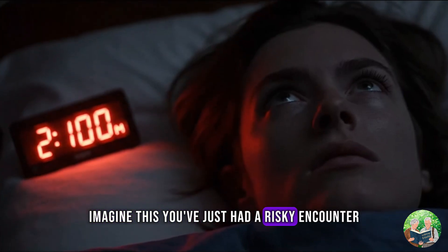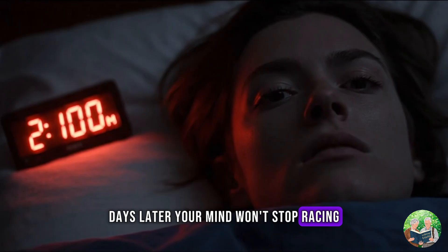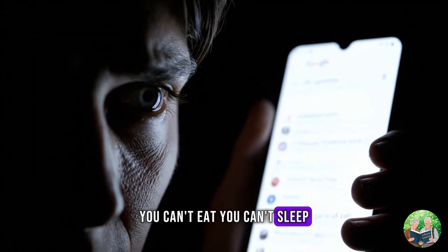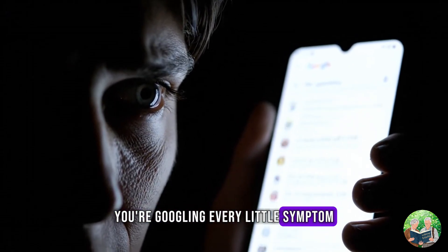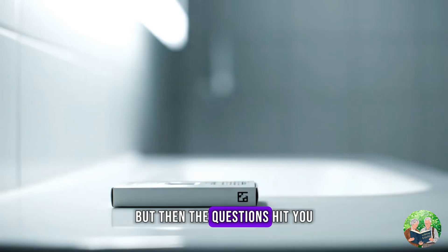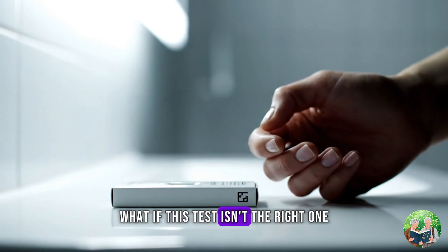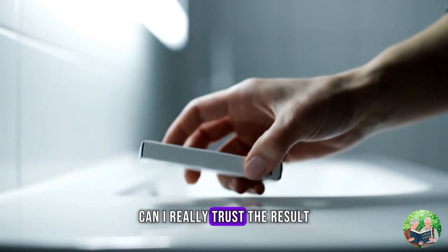Imagine this: you've just had a risky encounter. Days later, your mind won't stop racing, you can't eat, you can't sleep, you're googling every little symptom. You decide to take an HIV test, but then the questions hit you. What if I tested too early? What if this test isn't the right one? Can I really trust the result?